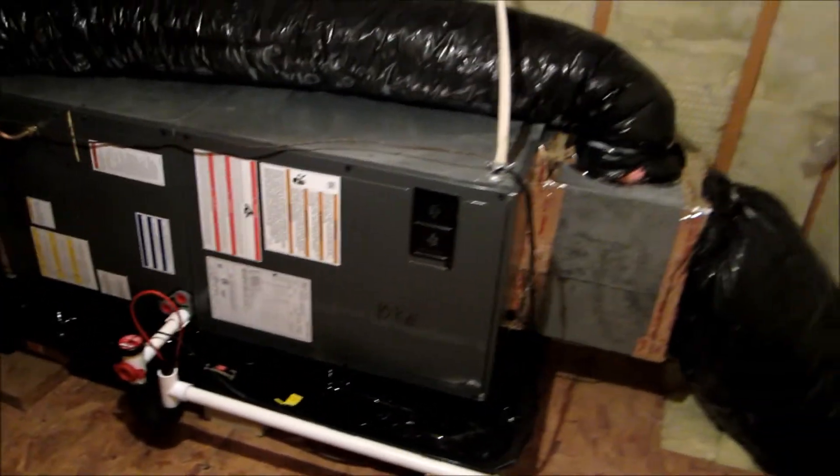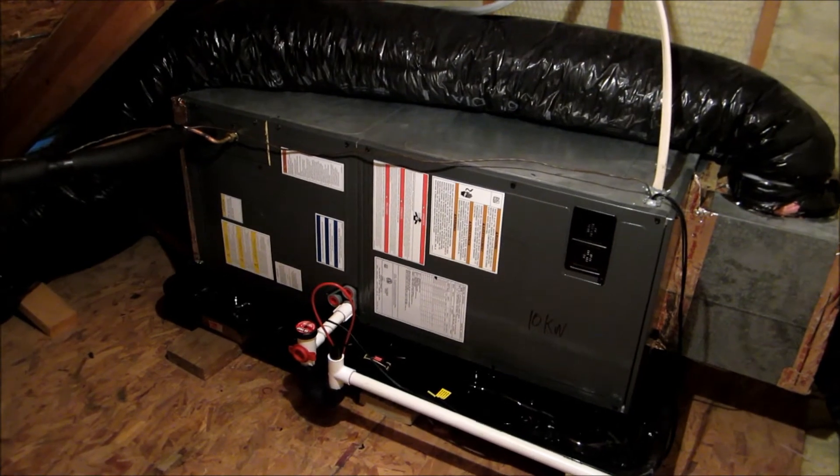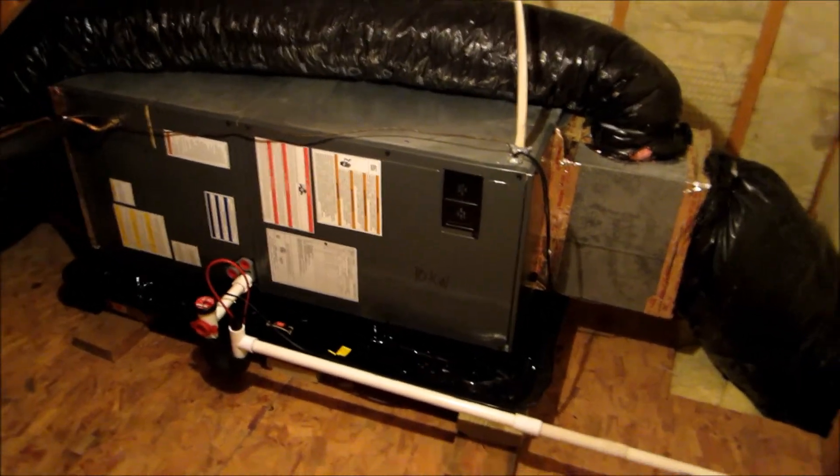It's good we now have air again, particularly since it's late June and the worst part of summer is coming. And it'll be good to have heat when we need that in the fall and winter as well. These guys did a very nice job — very clean. Hope this one lasts 17 years too.